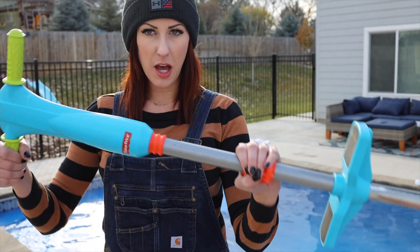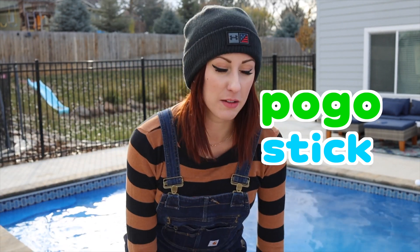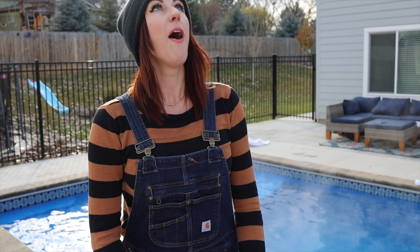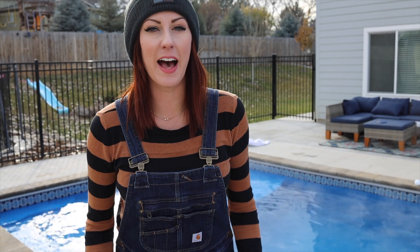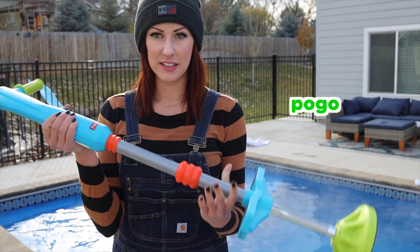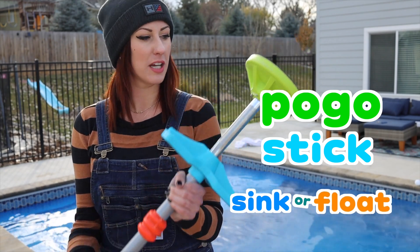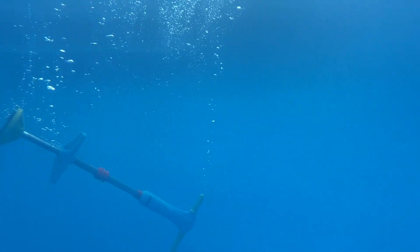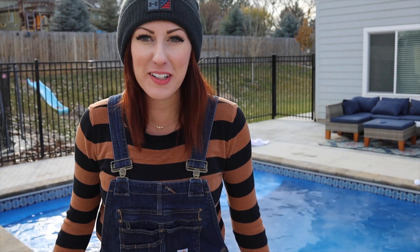What about this pogo stick? It's very bouncy! It's not made for adults, it's made for children! It's snowing! Oh, so cool! I love the snow! Do you love the snow? Pogo stick, will it sink or will it float? Let's find out! Splashy! Way down at the bottom it's got bubbles coming up! That's so cool!